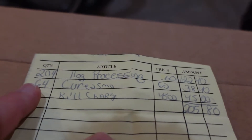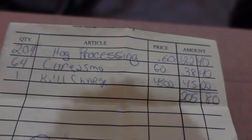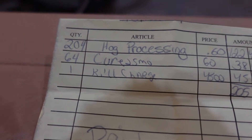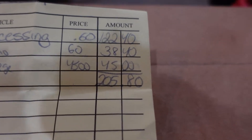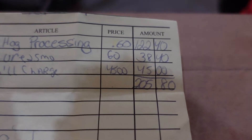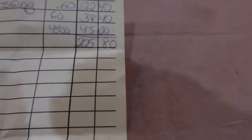204 pounds was the pig — that's the meat we got. They charge 60 cents a pound, which came out to $122. 64 pounds of the 204 pounds was cured meat — bacon, ham, stuff like that — so that was an additional 60 cents on top of the initial 60 cents, making it $1.20 a pound for the smoked meats. There was also a single kill charge of $45, so the processing came out to $205.80.